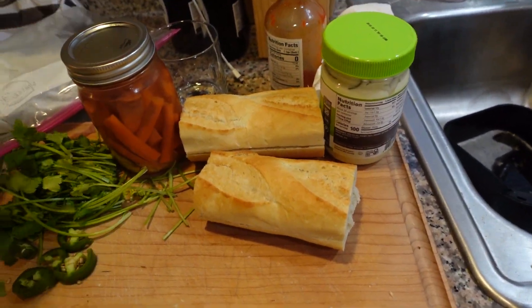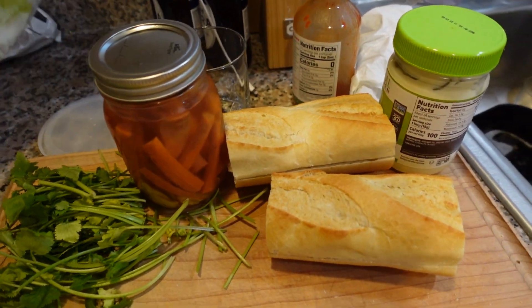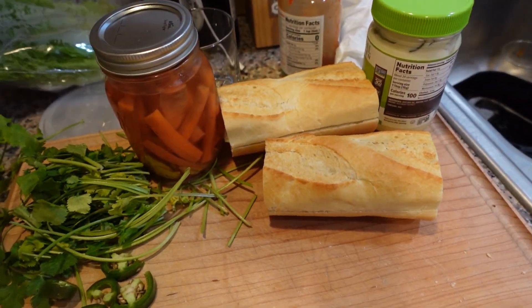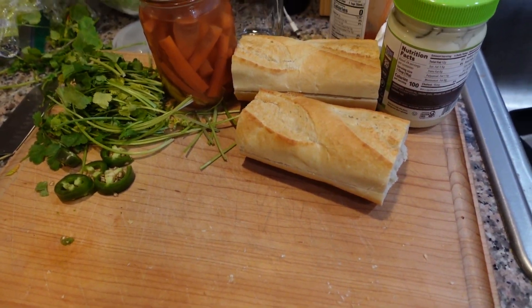So everything that needs to be in the shoot or the photo will be on the board. We have mayo, baguette, pickled carrots, cilantro, jalapeño. I'm not sure if I want to add a little lettuce to this bánh mì, and then obviously some meat and then the bread.